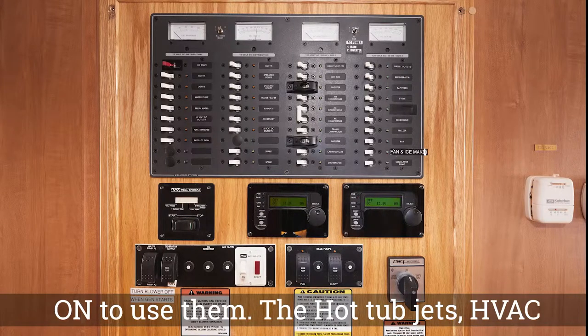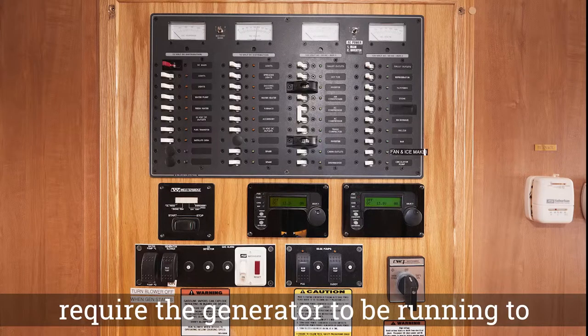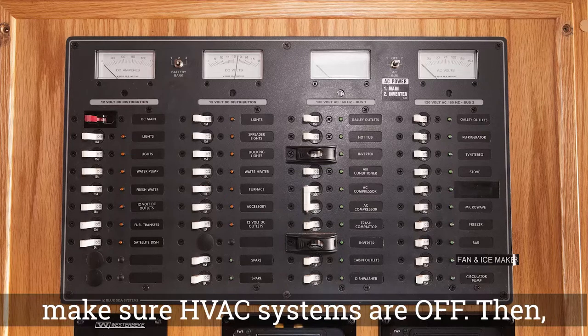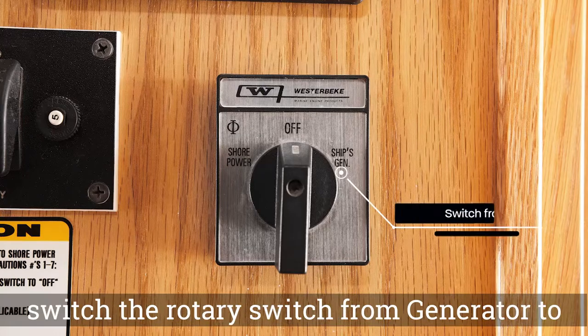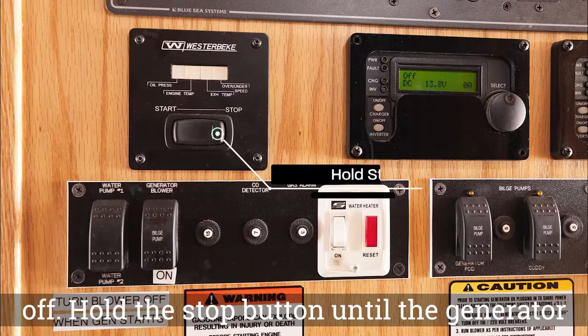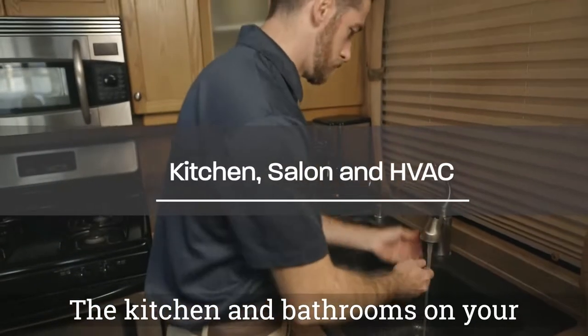The hot tub jets, HVAC system, trash compactor, and dishwasher require the generator to be running to operate. To shut down the generator, first make sure HVAC systems are off. Then switch the rotary switch from generator to off. Hold the stop button until the generator shuts down completely.